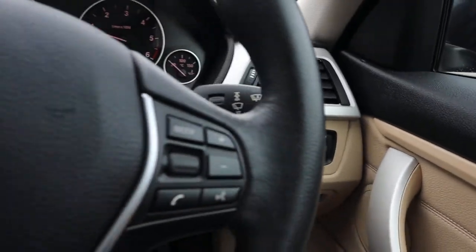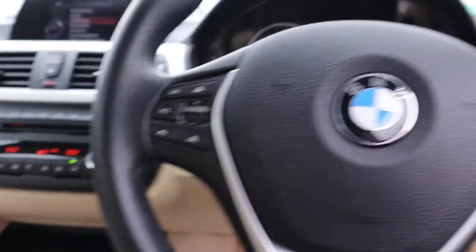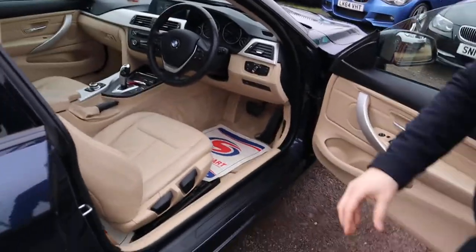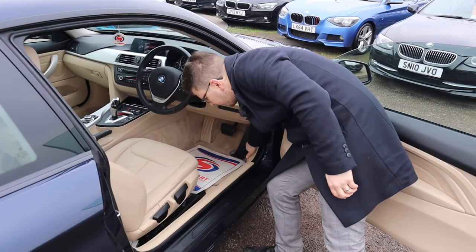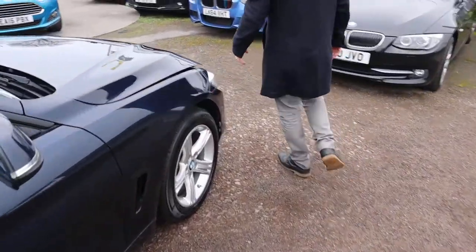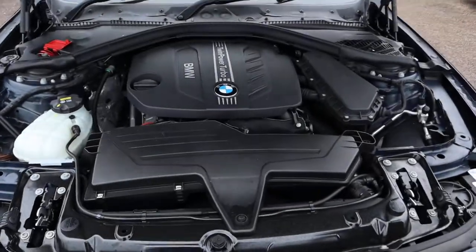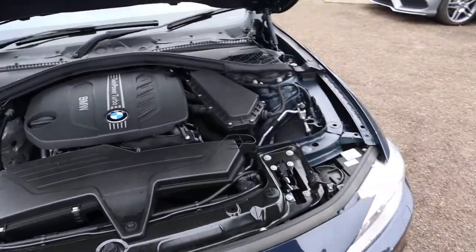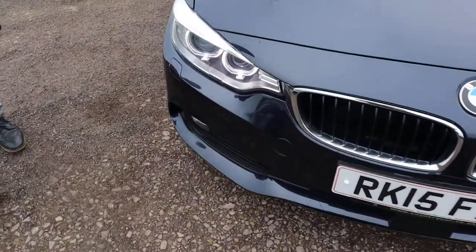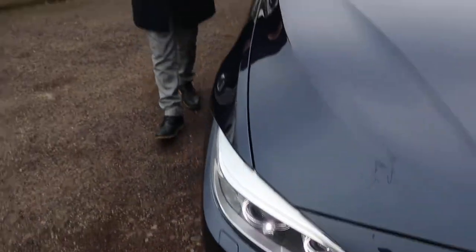I'm going to show you those now — they're stunning. There's plenty of spec on here and I can't go through everything, but I'll try my best to include as much as I can. To pop the bonnet, you pull the lever once to open it and then again to get rid of the safety catch. Very clean engine bay. Gorgeous turn-on headlights with your halo as well.